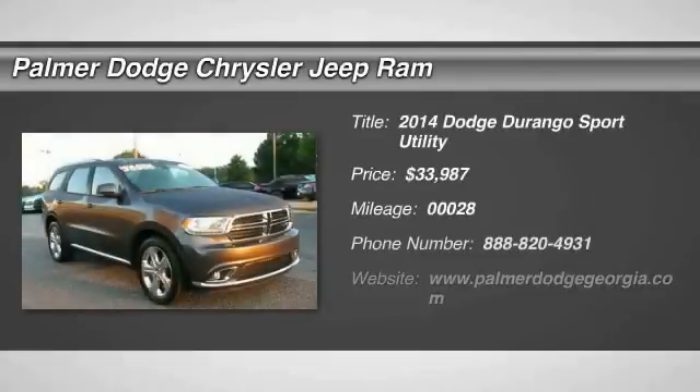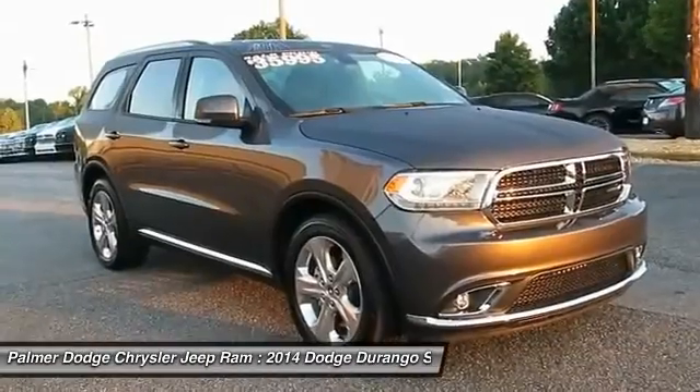The 2014 Durango. The Durango allows you and your family to travel in style and comfort while towing your camper or boat.